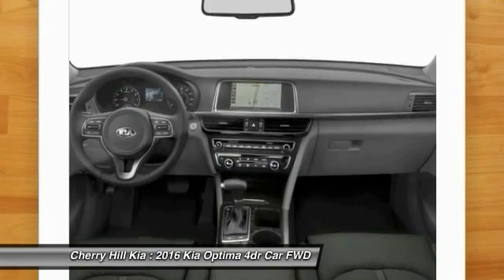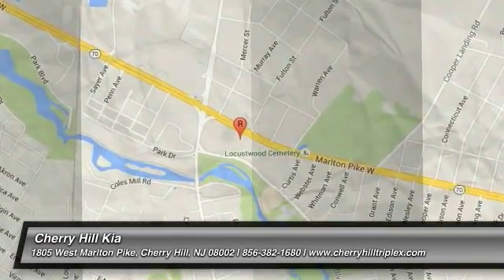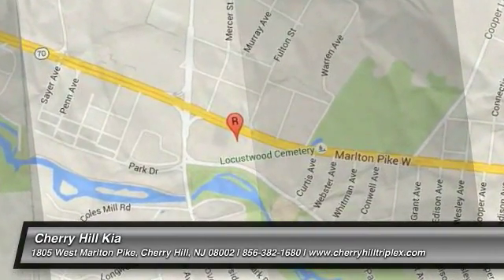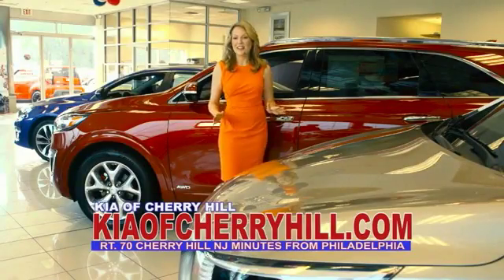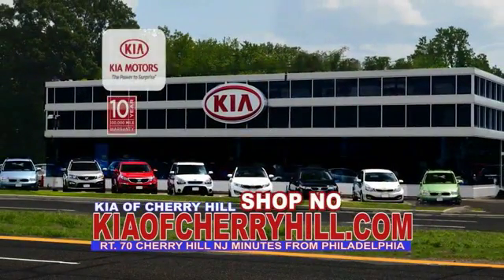Your new ride is just a phone call away. See great deals on nearly 500 new Kias at KiaofCherryHill.com. Shop now, 24-7. KiaofCherryHill.com.